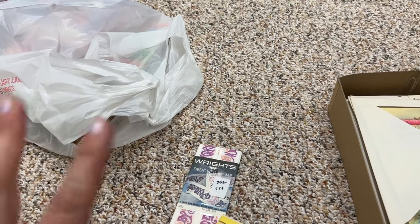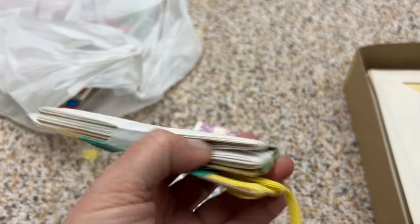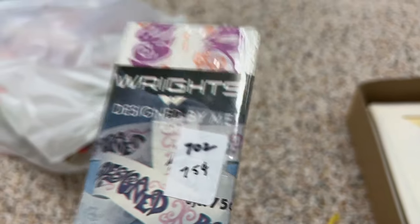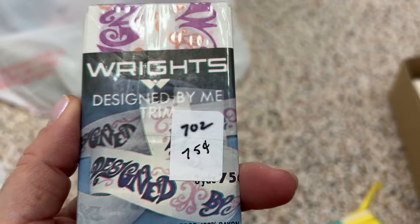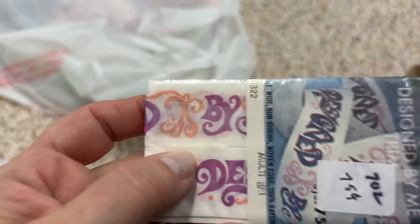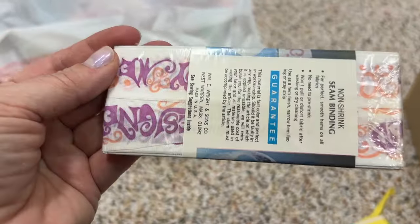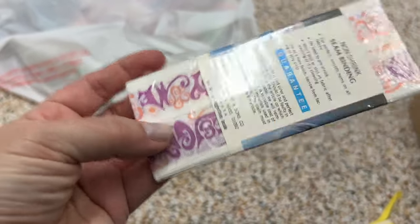I found one ribbon I almost put back — it wasn't expensive at all. It has some groovy writing on it and I kind of like the colors, so I thought it would be fun to put on a future journal that's more retro-inspired.